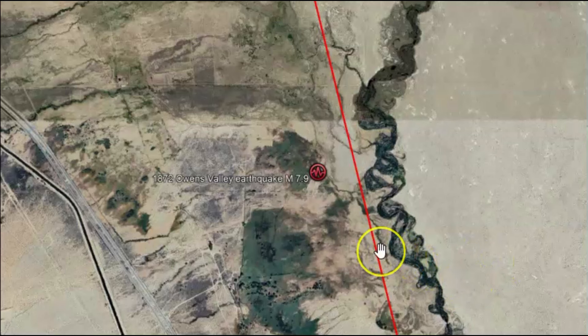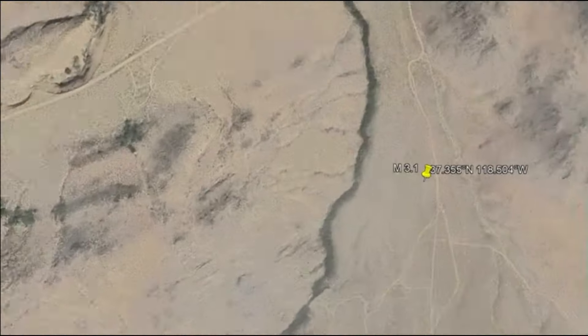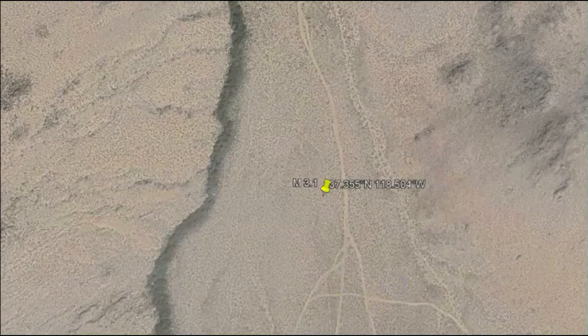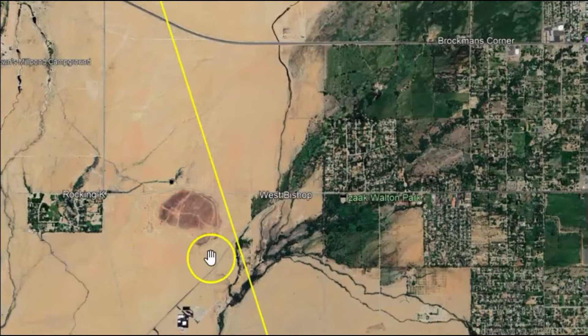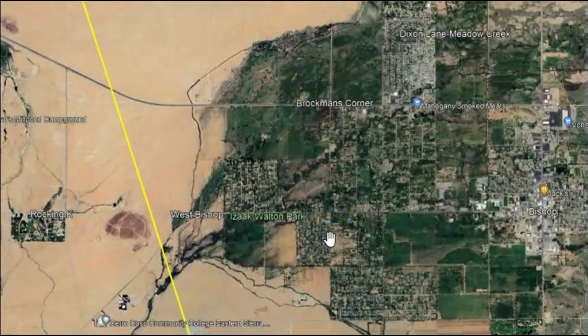Bishop, California is located, like many other places in California, near the boundary of two tectonic plates — the Pacific plate and the North American plate. The movement of these plates is what primarily causes the earthquakes. Here is the Rocking K fault and the town of Bishop. As these plates grind past each other, they can get stuck, and when the stress builds up to a point, it suddenly releases in the form of an earthquake.